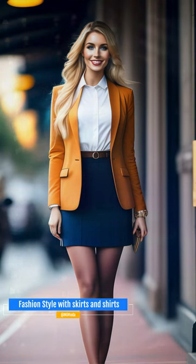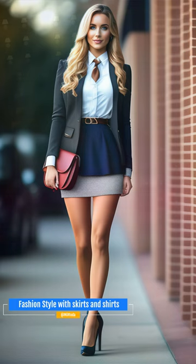A skirt suit can be a timeless and elegant option for the office. Choose an ensemble in a solid hue or a low-key print for a serious, professional look.